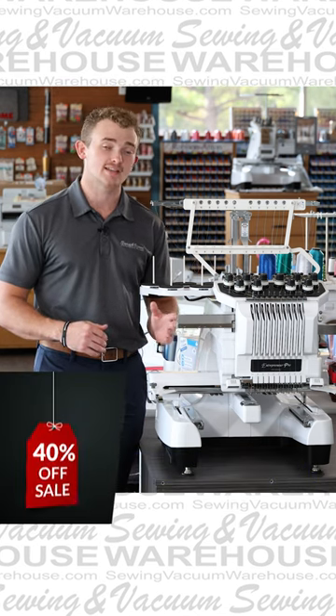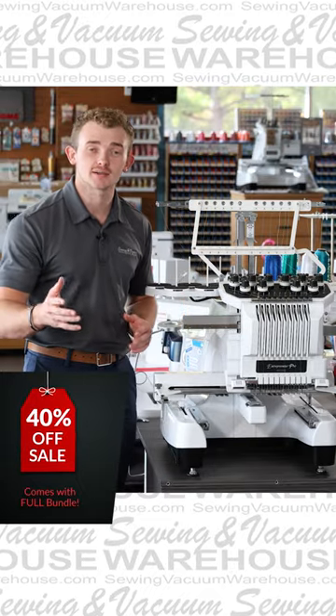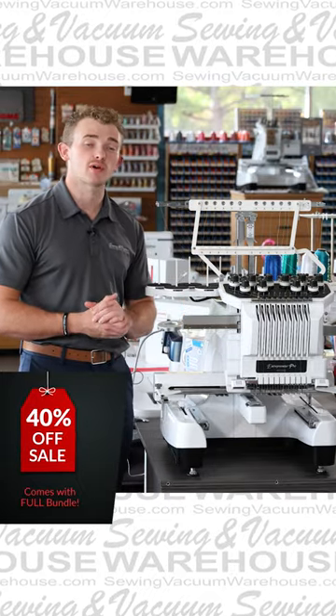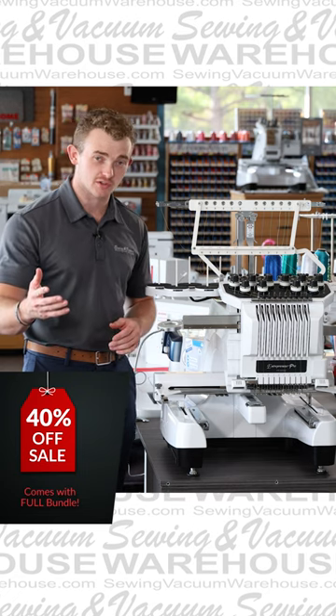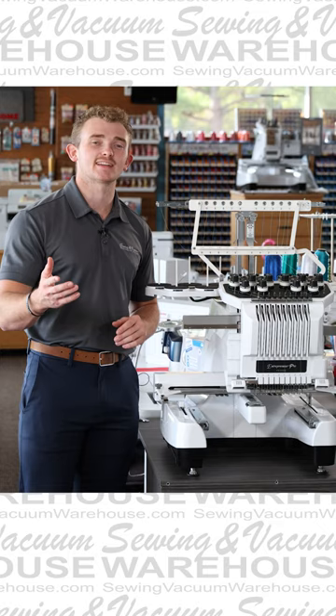At over a 40% discount, this machine is going to be a big steal until this Saturday, September 16th. We are going to be throwing the full bundle in, just like we are with our new machines, for the same price. Thank you guys, I'll see you next time.